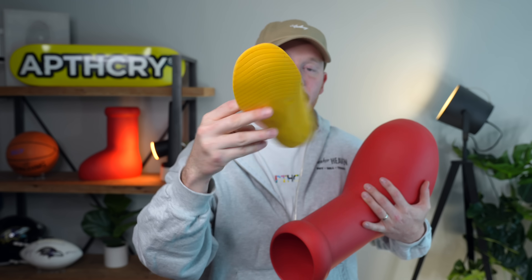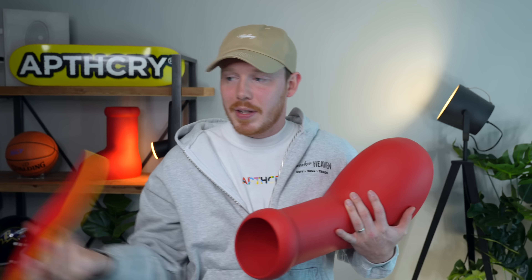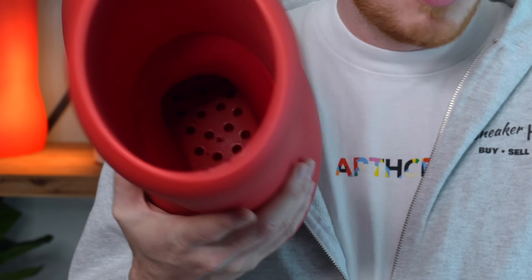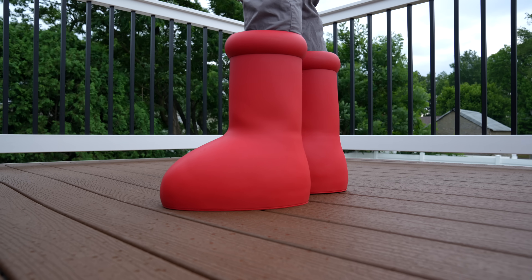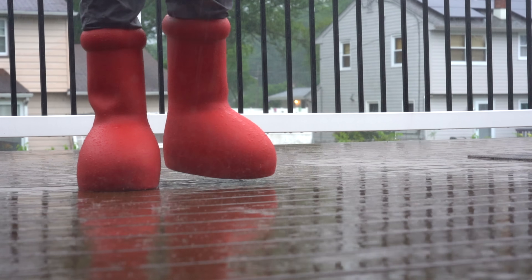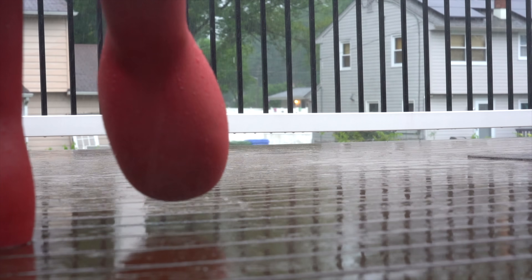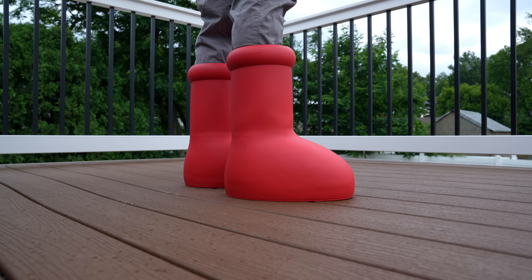The insole is surprisingly thick, surprisingly soft, and feels really good underfoot — I would even consider throwing them in other shoes. Underneath the insole you also have more EVA foam directly under your foot with holes through it, which apparently help with the molding process but also make it a little bit softer underfoot. While it's not boost-level comfort, it is relatively soft underfoot and more comfortable than you'd probably expect from a giant red boot. However, although these boots are relatively comfortable, they are quite difficult to walk in — I kind of walk like a duck, and it doesn't get better after a couple of hours.